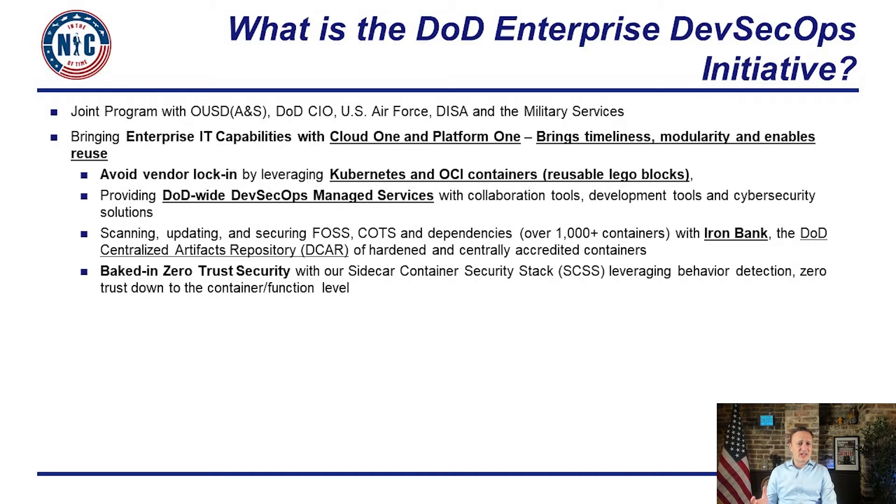The DoD Enterprise DevSecOps initiative was redesigned to have security baked in with zero trust down to the container level. We're going to show you how we got this done in a matter of weeks, when many organizations struggle to scale any kind of zero trust architecture in more than a couple of months.